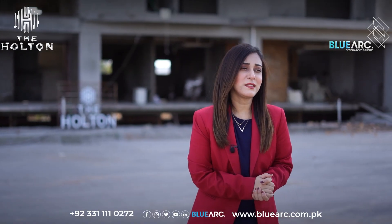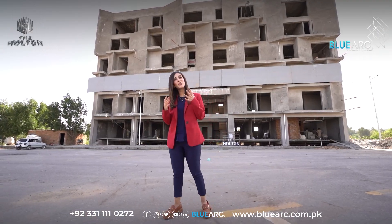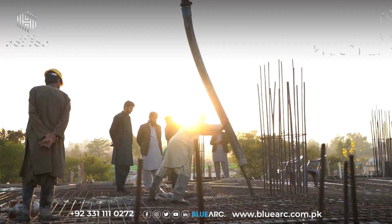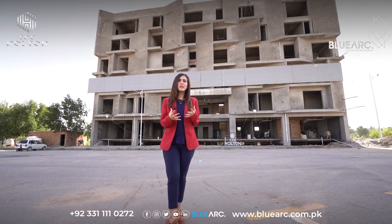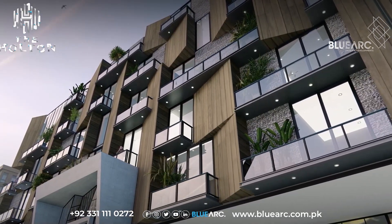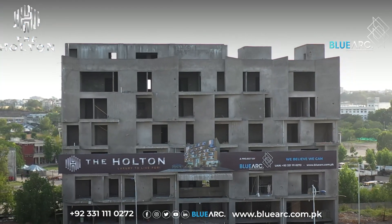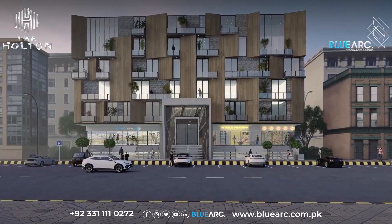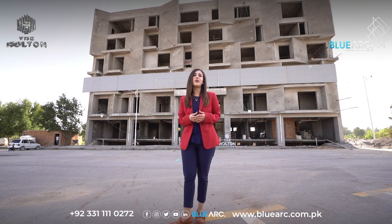We are proud to announce that we will be delivering The Halton in 2024 as per our promise and commitment in ensuring that we provide you with the best living experience possible. Our team is working tirelessly to ensure that we deliver the project on time. The Halton is a modern luxurious living space that caters to the needs of modern day living. Its prime location and extraordinary amenities make it an ideal investment opportunity. We invite you to be a part of this journey and experience the best of modern day living at The Halton. Invest today and secure a great tomorrow.